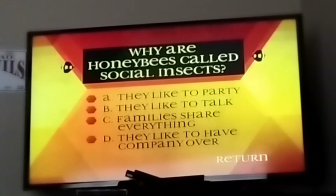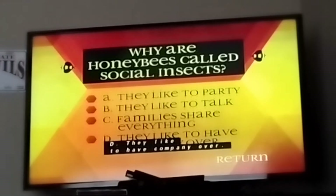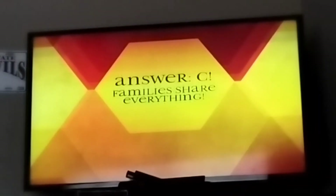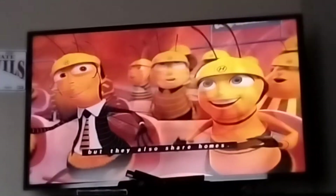Why are honey bees called social insects? A, they like to party. B, they like to talk. C, families share everything. D, they like to have company over. The answer is C, families share everything. Generations of bees not only share jobs, but they also share homes.